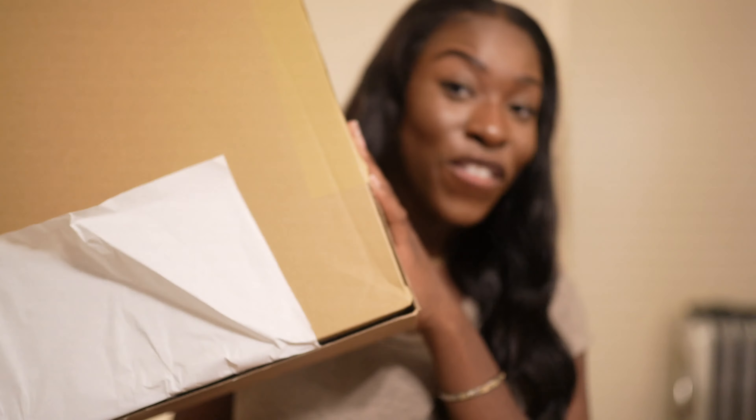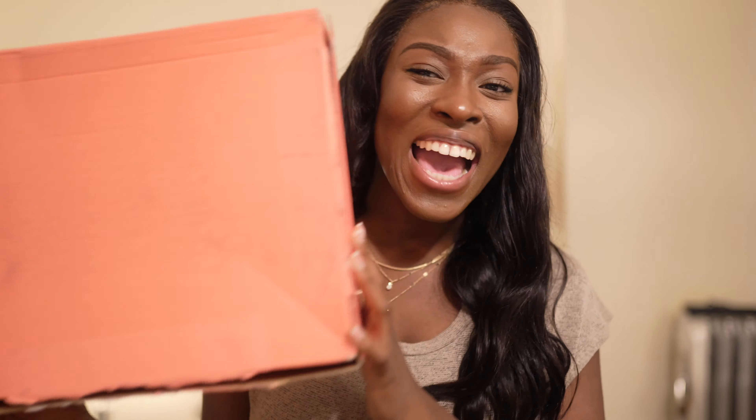Hey everyone, welcome to my channel! In today's video I'm gonna be doing a Zara haul. I have not one but six packages — and I had more that I had to throw away. I also have another package in transit. Zara really came through with the pieces and I just wanted to show you guys, so this is gonna be a really long try-on haul and I'm just gonna get straight into it.